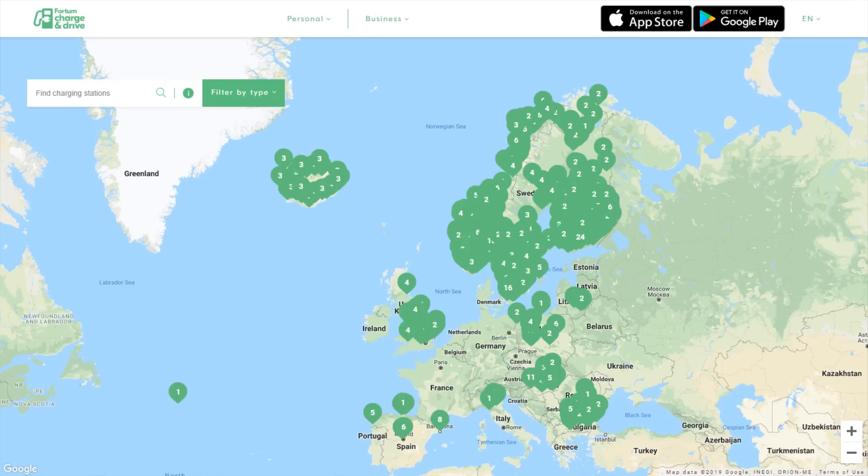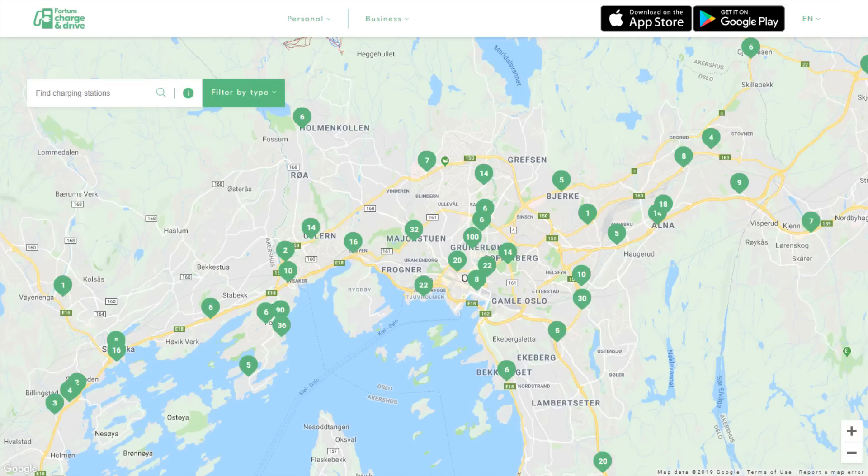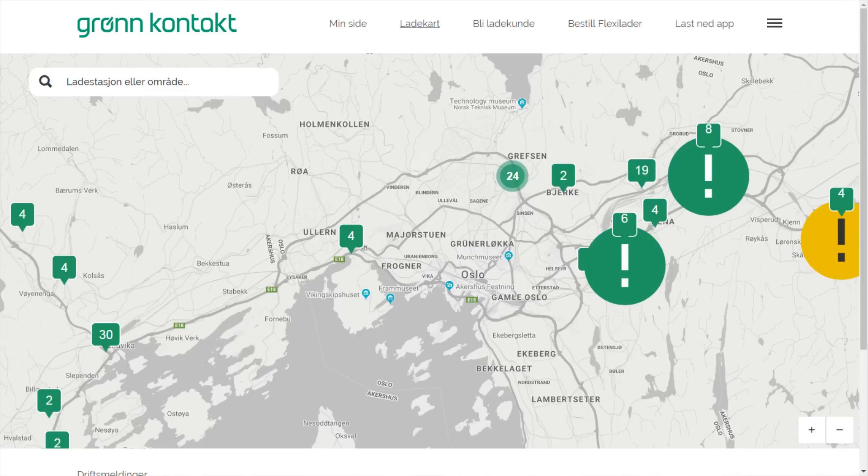As for Fortum, they have a much bigger network — all over Norway, but also in Finland, Sweden, Iceland, and some other parts of Europe, though not Denmark. At least for Norway they have the best coverage around the biggest cities, but also pretty much all over Norway. These are a combination of fast chargers and semi-fast chargers, and especially around the big cities they have really good coverage. For instance in Oslo they have coverage all over, including the inner city, whereas Grønkontakt doesn't have much coverage in the inner city — more outside the cities.